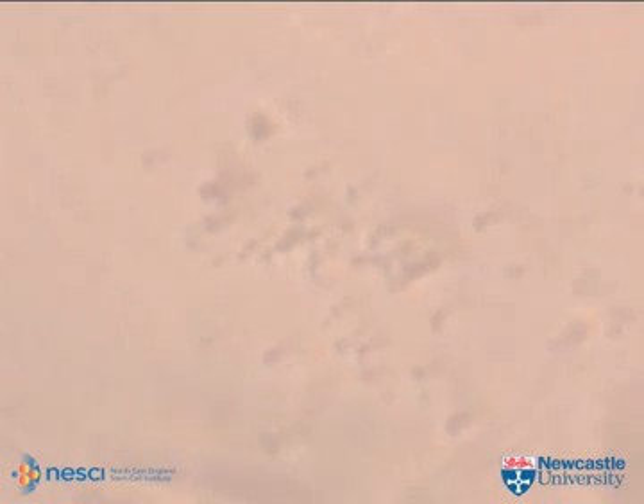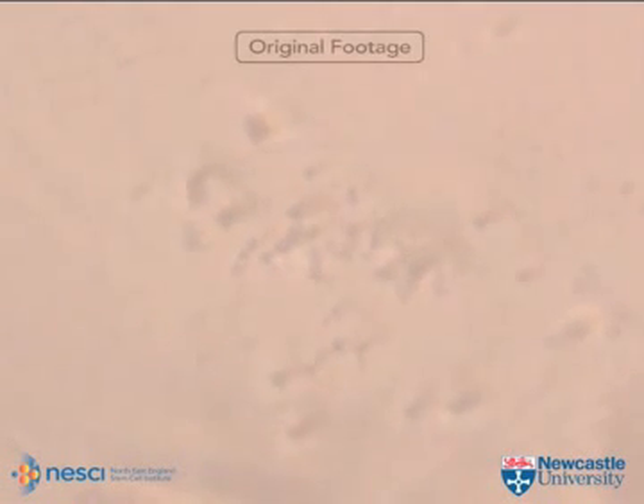They can be seen here moving under the microscope in this film from our original research project.